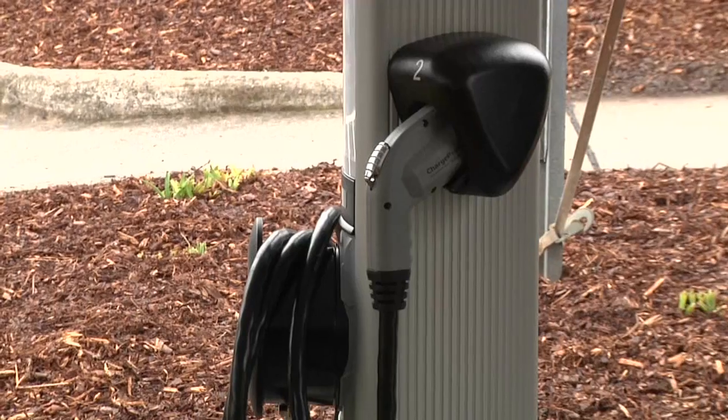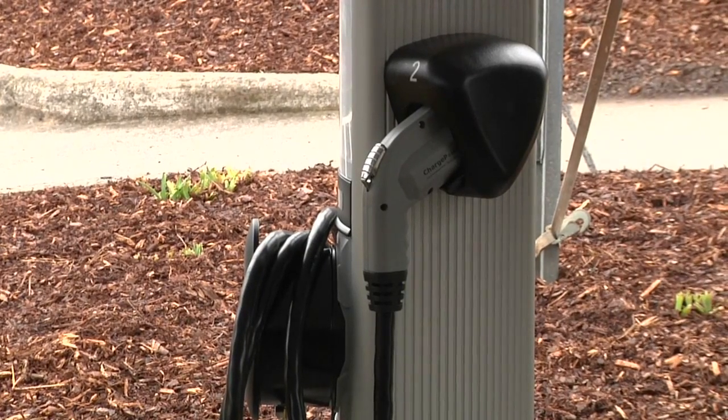Once the connection is made, electricity starts flowing. No electricity flows until the connection is made properly. Then when it's done, when it's taken off, we seat it back in the saddle and it locks itself up again.